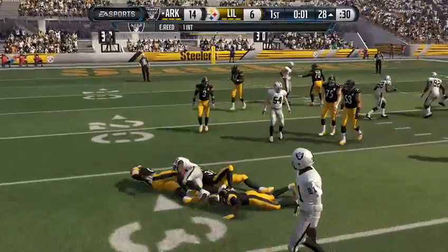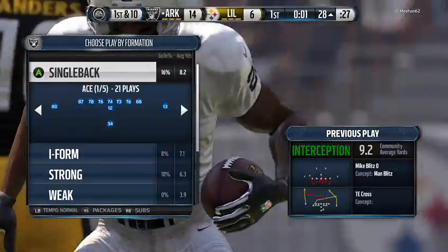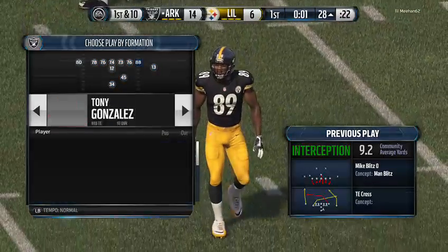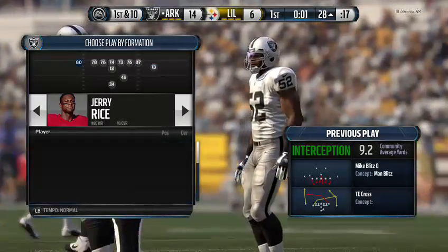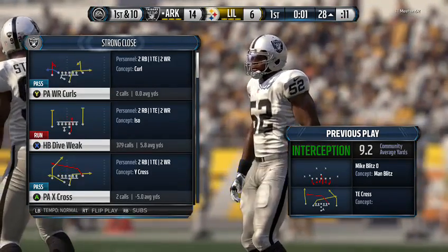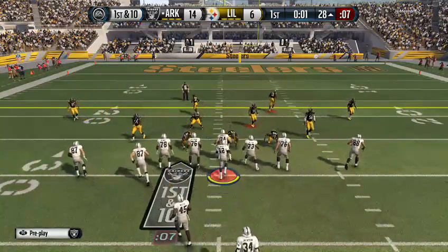That was an awesome job by the defense — they read the quarterback's eyes, got in position, and made the interception. The Raiders are now ready to take over again on offense; they were successful on their previous drive. You always want to find your way to the end zone, and so many people contributed on that last drive. You've got to give the coaches a lot of credit for putting the players in excellent position.